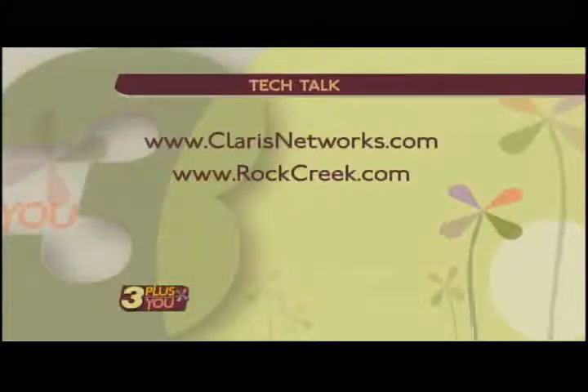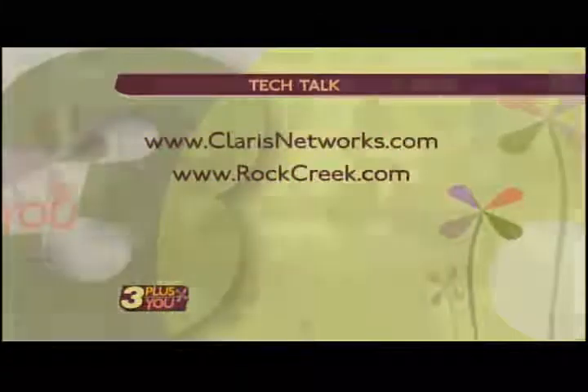If you're interested and want to know more, you can go to Rock Creek — rockcreek.com. They have locations in North Chattanooga as well as Hamilton Place Mall. And Claris Networks is where we get these great guys — ClarisNetworks.com. If your family or your business needs IT help, these are the guys. They like to talk tech, and we love it. Thanks for joining us for Tech Tuesdays. We're back with a whole lot more after this.